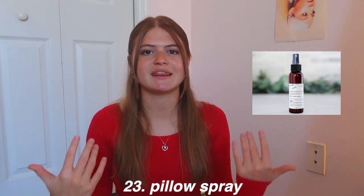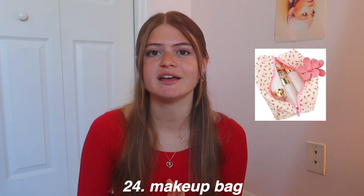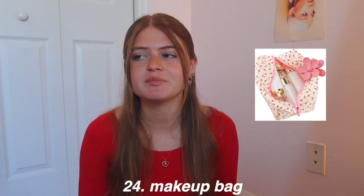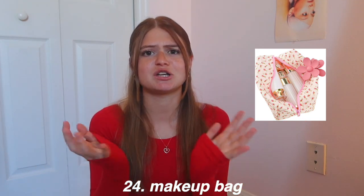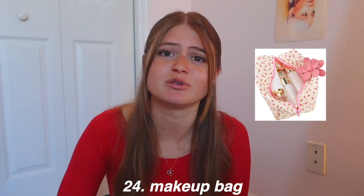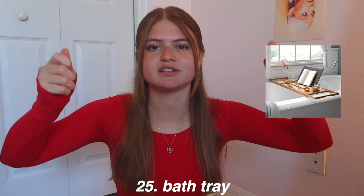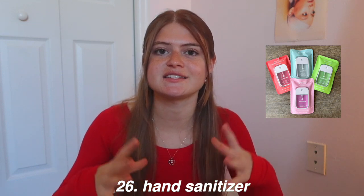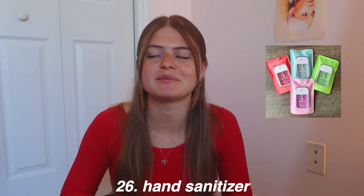A cute makeup bag is a great gift — you can find one on Etsy where someone actually made it, or from Amazon or Target. There are super cute floral and patterned ones on Pinterest, and if you're creative you could even make one. A bath tray is like a wooden thing that goes across your bath so you can have a book, a candle, or anything on it. Lastly in this category, hand sanitizer — there's the Touchland spray hand sanitizer in many cute colors, or little bottles from Bath & Body Works.